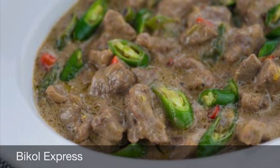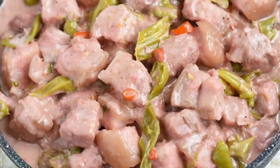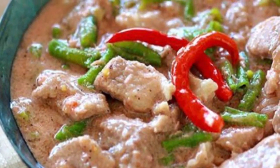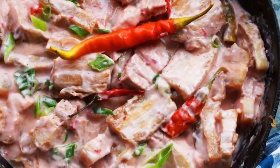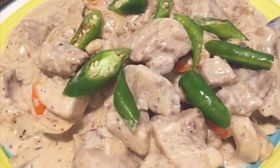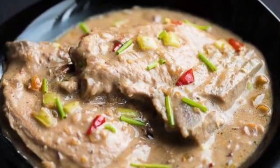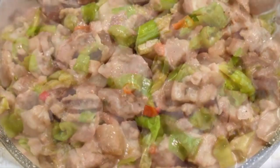Second on our list: Bicol Express. Known natively in Bicol as a dish spiced with chili, it is a popular Filipino dish popularized in the district of Malate, Manila, but made in traditional style. It is a stew made from long chilies, coconut milk, shrimp paste or stockfish, onion, pork, and garlic. It is said to have been inspired by the fiery Bicolano dish, which is nowadays presented as one of the many variants of Bicol Express.